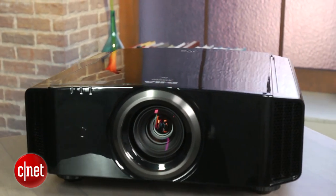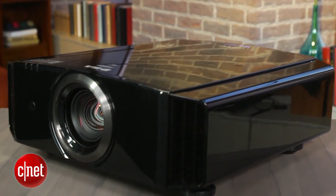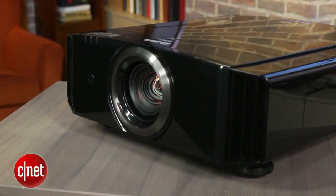This projector is THX certified and also has ISF modes, so if you have a calibrator coming over — which I definitely recommend with a projector this expensive — he or she should be able to get the ultimate picture quality with your dedicated screen and dedicated room. That's a downside of a projector like this: you're going to need a relatively nice screen to keep up with it, and also a completely dark room to get the best picture quality. Once you do that, the picture is superb.